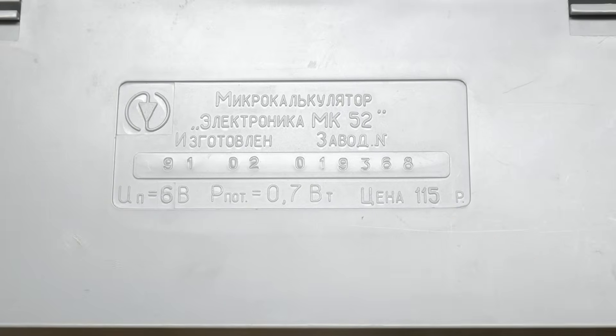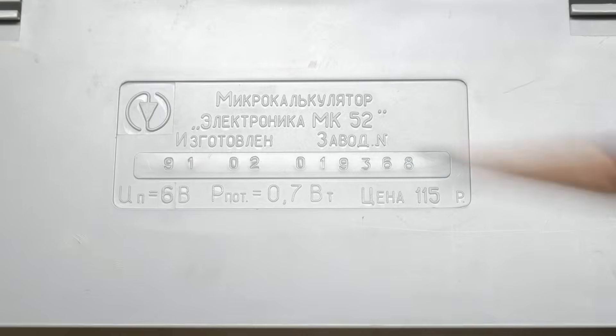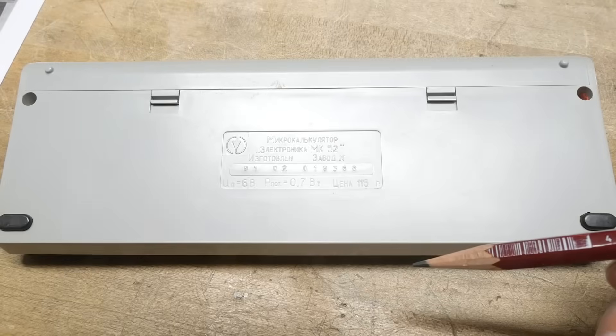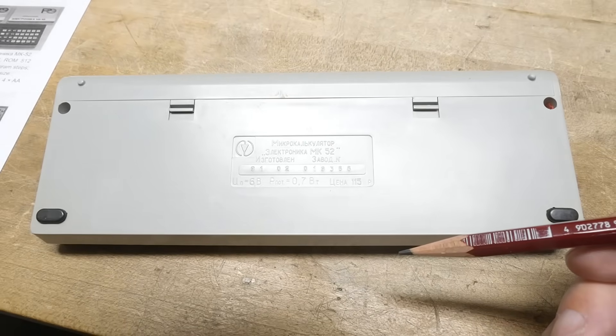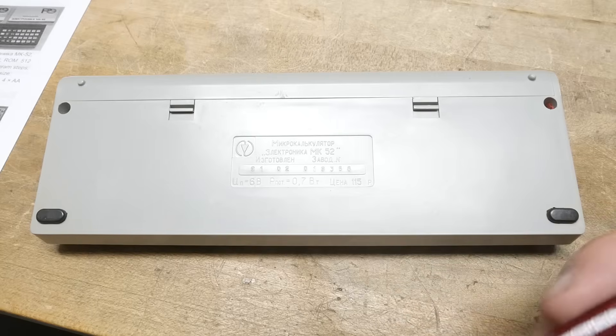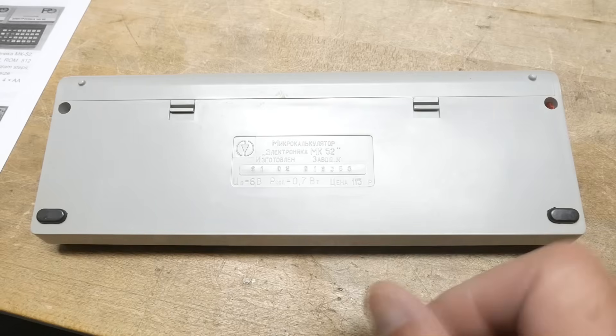So 115 rubles, like two bucks. These were built in a plant when it was the Soviet Union, in some places in Ukraine. Now it's all just in Ukraine, and this one came from Ukraine. Like I say, it's a 1991.